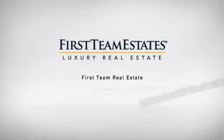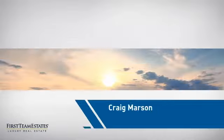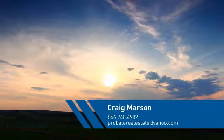At First Team Real Estate, our wide selection of listings helps you find a place you'll feel right at home in. This video is brought to you by your real estate agent, Craig.